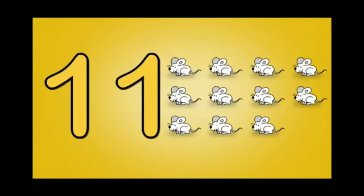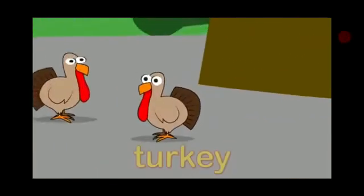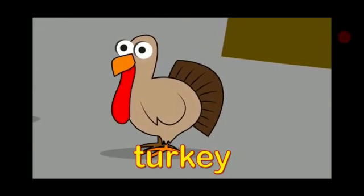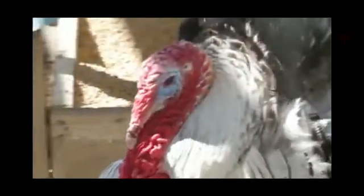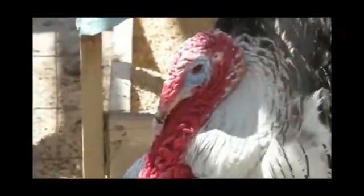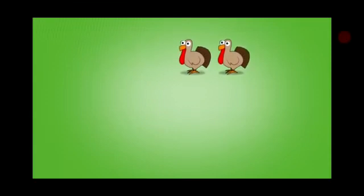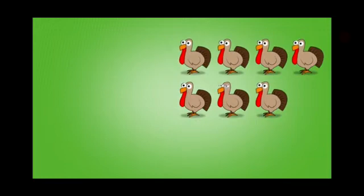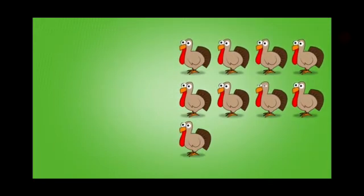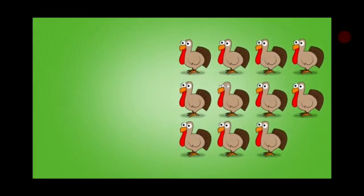Eleven mice. And now see it is a turkey. It is a bird, children. And see a real turkey now. Here is a real turkey. And now we are going to count the turkey. One, two, three, four, five, six, seven, eight, nine, ten, eleven, twelve.